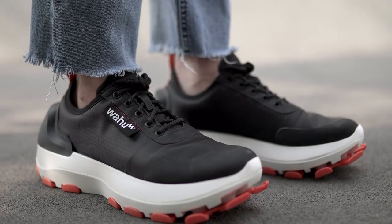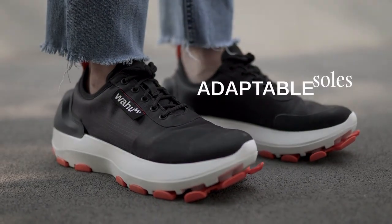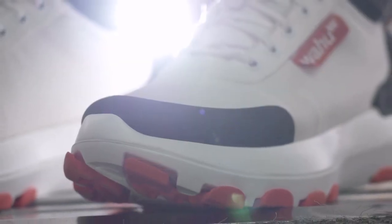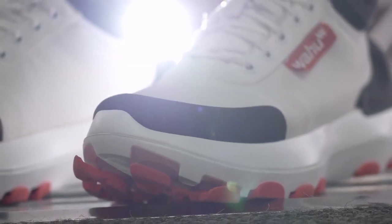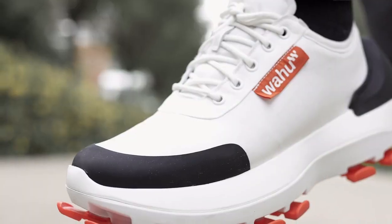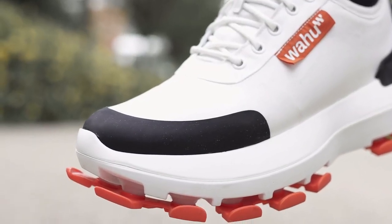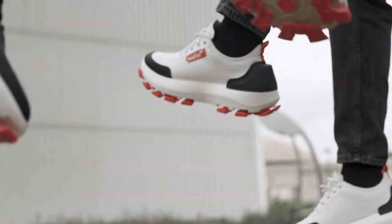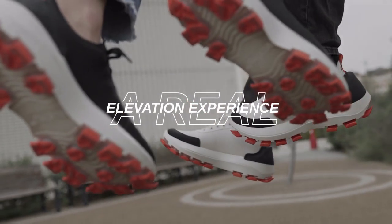What we achieved is something unique: adaptable soles that utilize air flows to modify the cushioning level. The layer of air between you and the ground generates a feeling of relief to your feet that is simply unmatched. A real elevation experience.